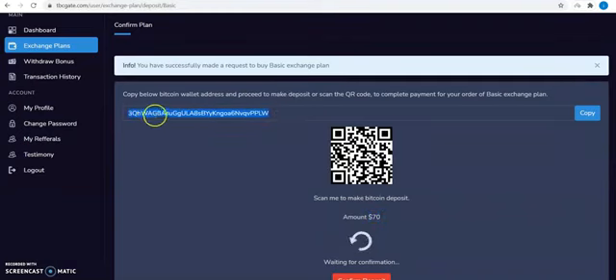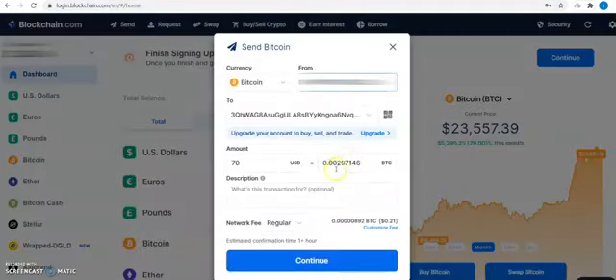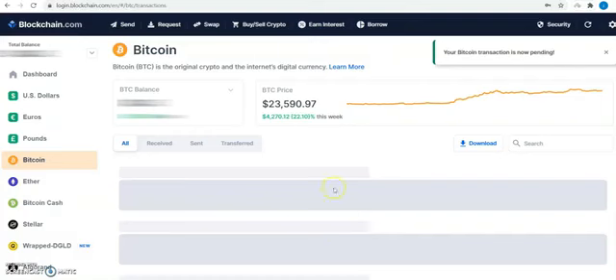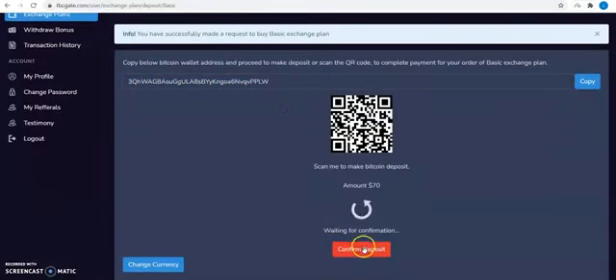Copy the BTC wallet generated for you and pay the exact amount as shown. Once payment is completed, click on confirm deposit and your deposit will be confirmed automatically.